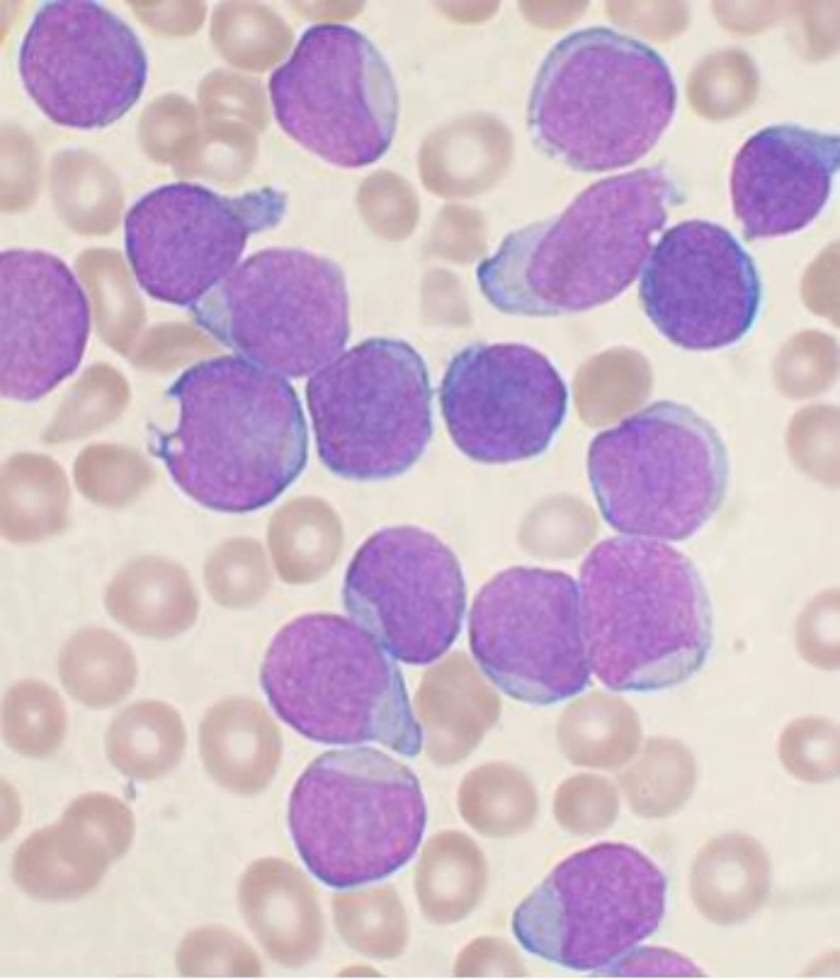The stroma of the bone marrow includes all tissue not directly involved in the marrow's primary function of hematopoiesis. Stromal cells may be indirectly involved in hematopoiesis, providing a microenvironment that influences the function and differentiation of hematopoietic cells. For instance, they generate colony-stimulating factors, which have a significant effect on hematopoiesis. Cell types that constitute the bone marrow stroma include fibroblasts, reticular connective tissue, macrophages — which contribute especially to red blood cell production, as they deliver iron for hemoglobin production.